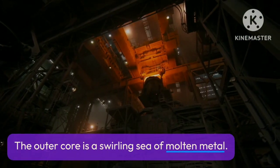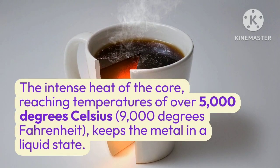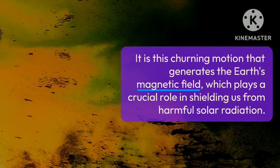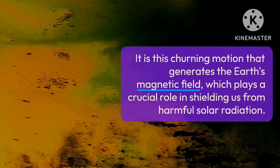The outer core is a swirling sea of molten metal. The intense heat of the core, reaching temperatures of over 5,000 degrees Celsius — 9,000 degrees Fahrenheit — keeps the metal in a liquid state. It is this churning motion that generates the Earth's magnetic field, which plays a crucial role in shielding us from harmful solar radiation.